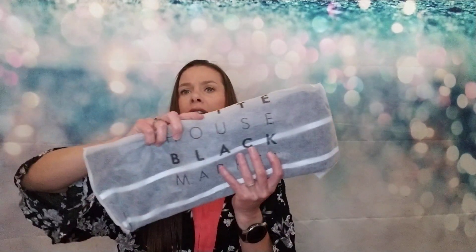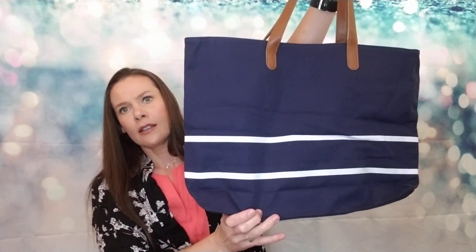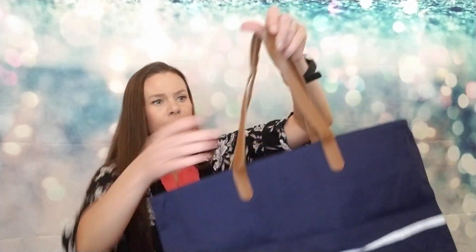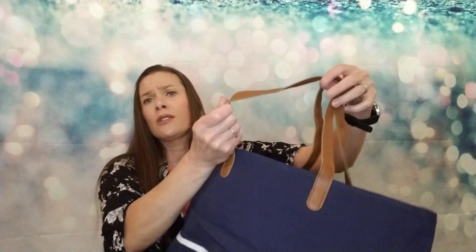Next thing is a tote bag from White House Black Market, which is a really high-end store — their stuff is really nice. Back when we used to go to malls, I did shop at one. Here's the tote bag — it's navy blue and white with these handles. It was $6.99. I can use it as a beach bag, fold it up in my suitcase, take it to work, or use it as a reusable shopping bag on a layover. Lots of purposes for this, and that White House Black Market brand is expensive.